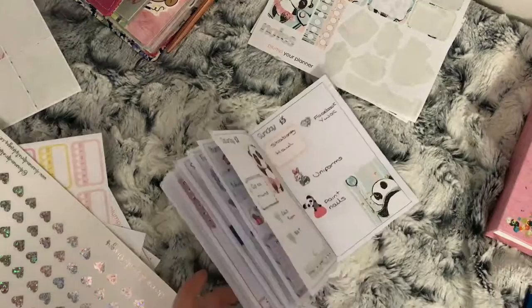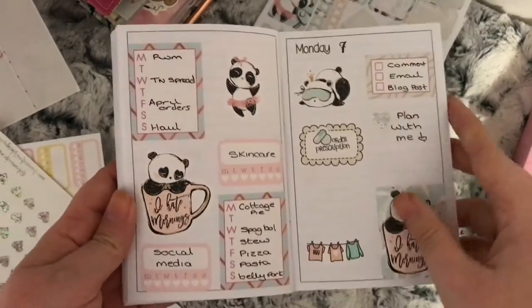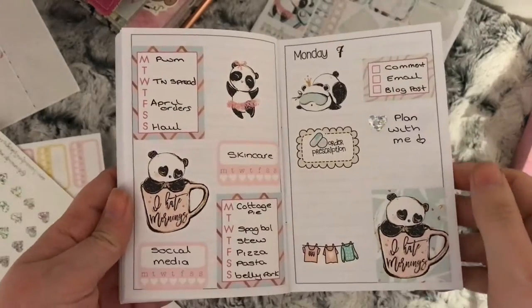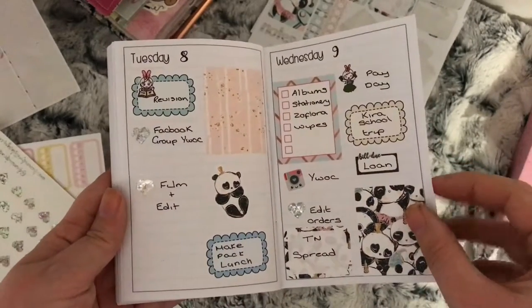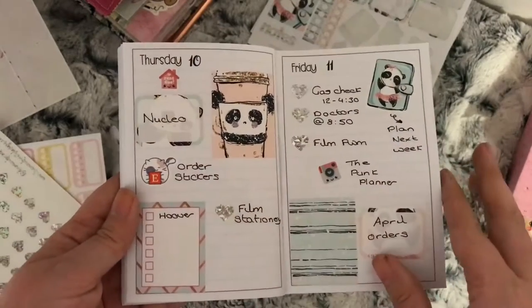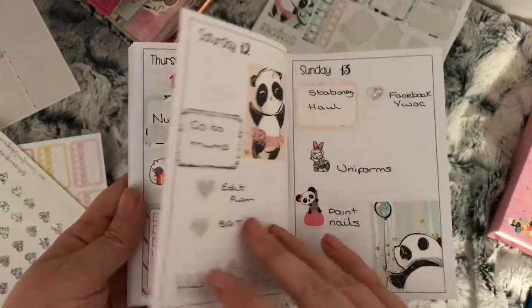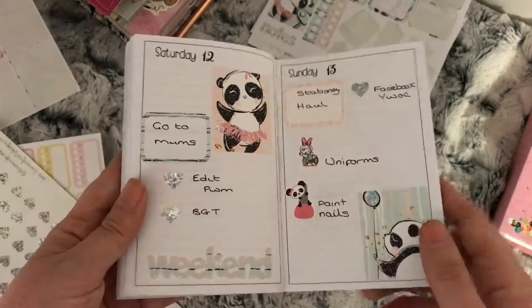I'll leave you here and show you the finished spread. This is it all finished — I filled out the start page and these are the pages that you watched me do. If you're new, please subscribe — I'd love to have you here — and hit that like button. Don't forget to click notifications and I will see you in my next one, bye!